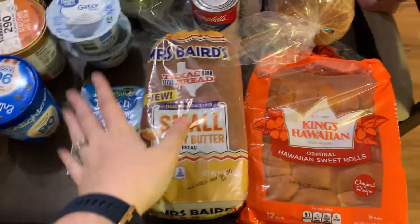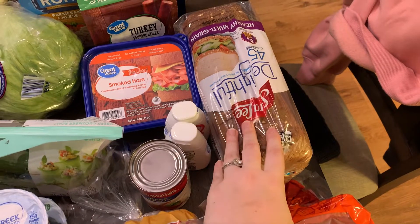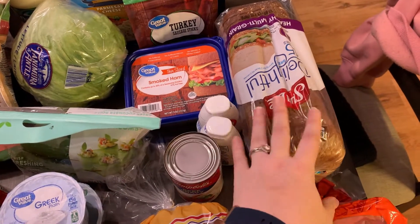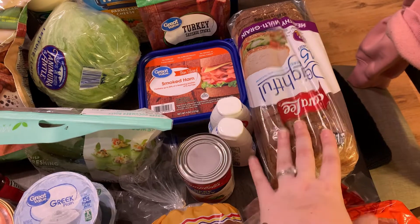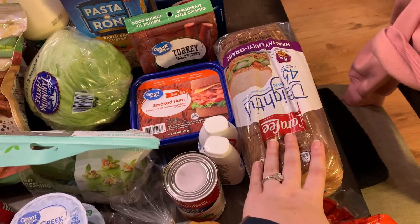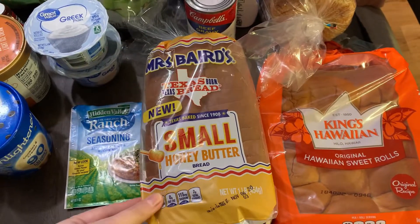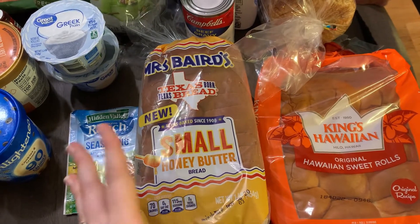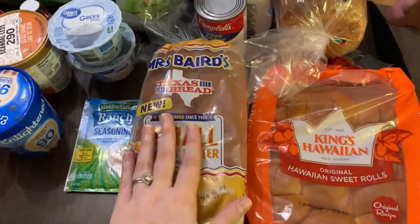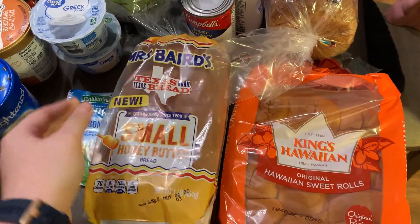Starting with the Walmart stuff — some bread. The Sara Lee bread is great for low calories but it's like half air, so sometimes you want real bread. It's great when you're using it for a sandwich or grilled cheese to keep the points low — one point per slice, 45 calories. But I wanted some other options, so I'm trying out this Mrs. Baird's small size honey butter. It is two points per slice, 70 calories, but it's real bread, so sometimes you just crave that real bread taste and texture.